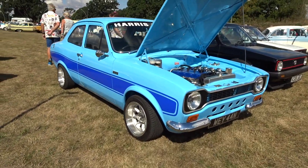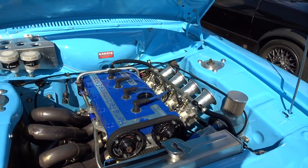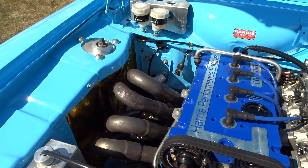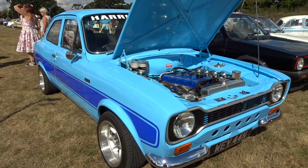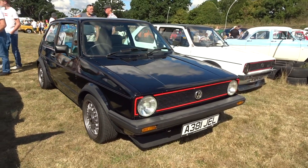There's an Escort RS2000 here - Harris Performance, which is actually my family's last name, so that's pretty cool. It's got carbs on there and a Simpson exhaust manifold - wow! It's really clean, in the very lovely Olympic Blue.